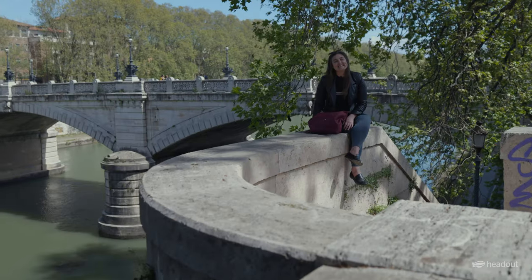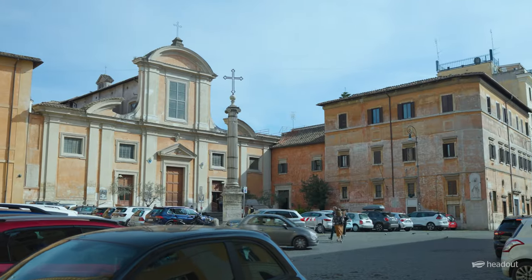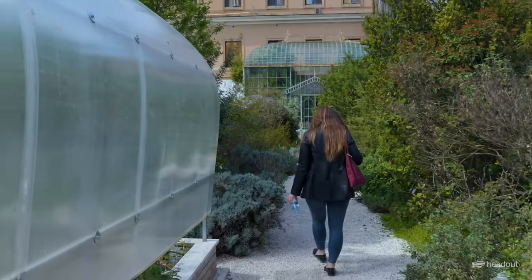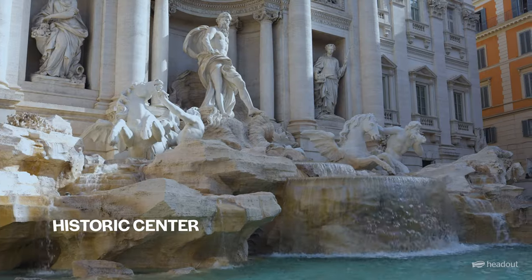These tours take place across different neighbourhoods so you can choose a food tour based on your convenience depending on which neighbourhood you're staying in or visiting. The most popular neighbourhoods for food tours in Rome are Prati, Trastevere and the historical district.